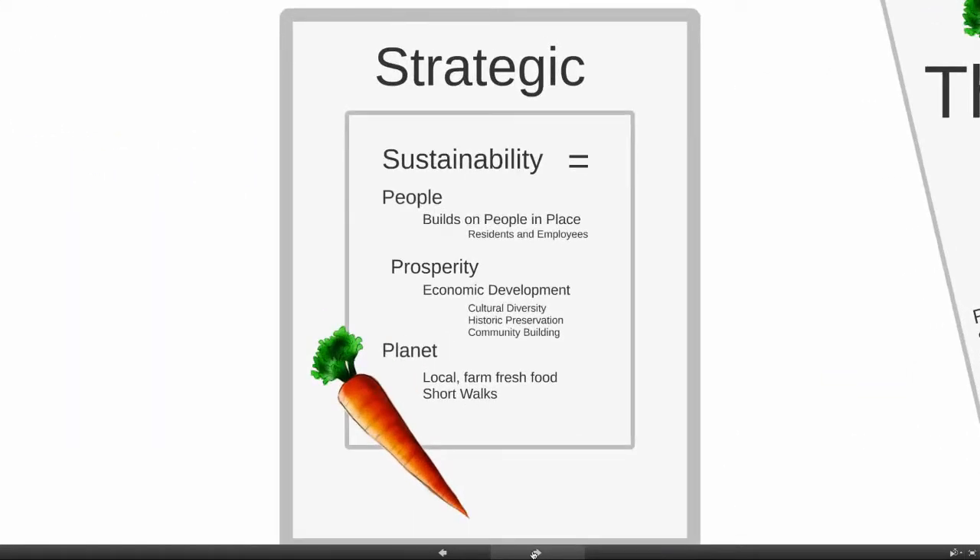I see this as a really strategic program for sustainability. It addresses people — it builds on people in place, residents and employees. It's prosperity in terms of economic development with definitely a cultural diversity point of view, supporting historic preservation and building community. Local, farm-fresh food, all within short walking distance.